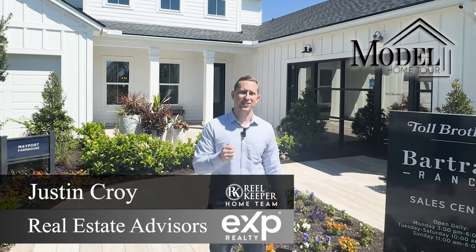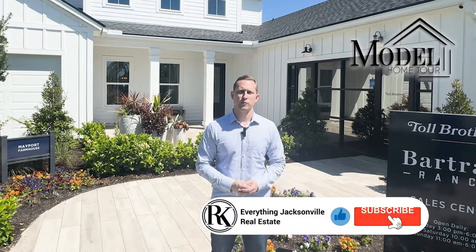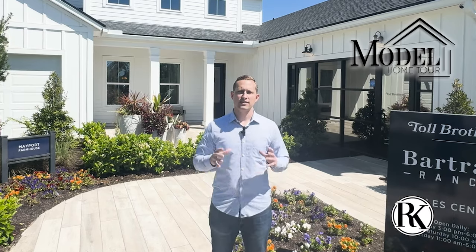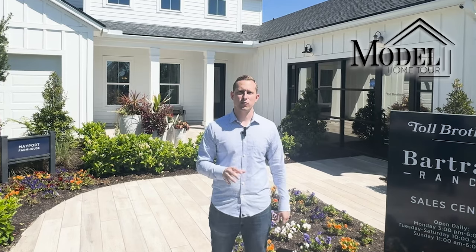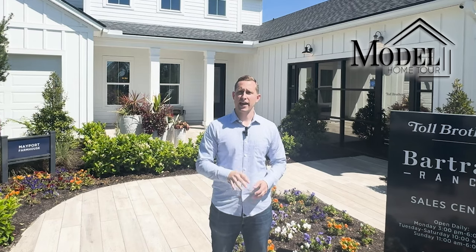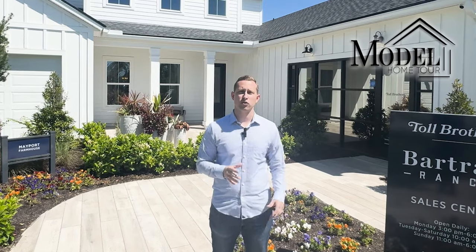My name is Justin, I'm with the Real Keeper Home Team and you're on our channel Everything Jax Real Estate. Make sure you like, subscribe, and ring the bell so you get notified of future content. Stay to the end to see the beautiful backyard oasis, the amazing master bedroom closets, and the builder incentives Toll Brothers is currently offering here in Bartram Ranch.